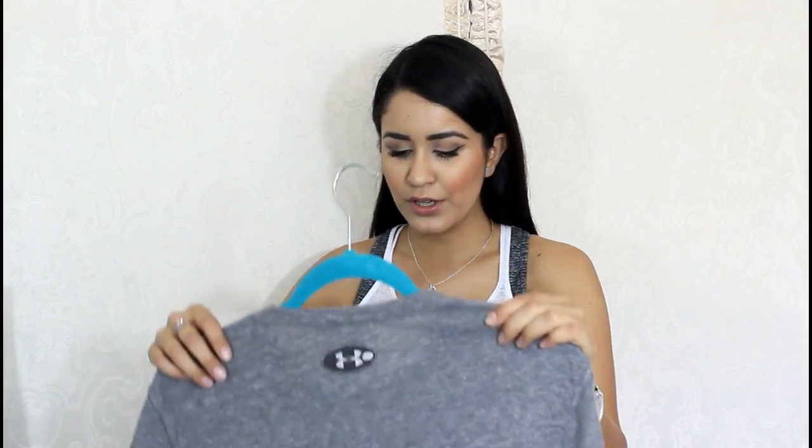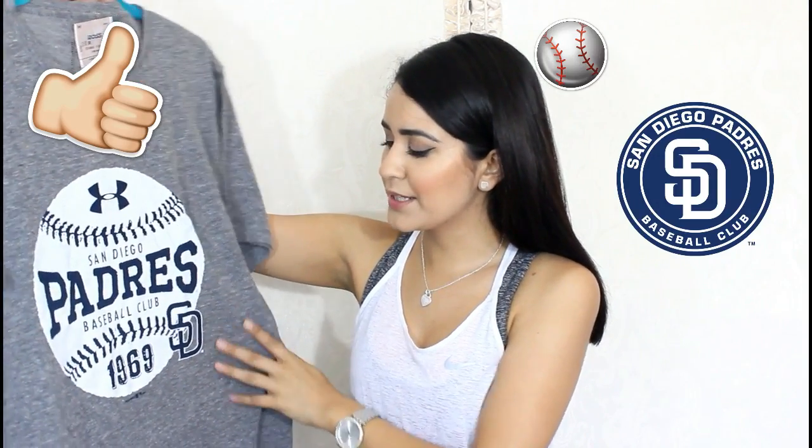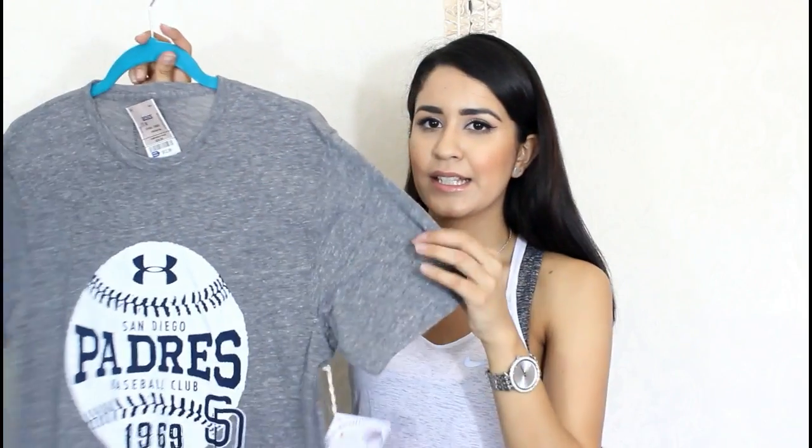The last piece I got was for my boyfriend. He's a Padres fan — we're from San Diego so we obviously rep the San Diego Padres. This is an Under Armour San Diego Padres shirt. He likes gray and he likes this kind of material. For $12.99 I couldn't say no to it, because he's used to paying way more for his sports shirts — just insane prices. It has the Under Armour logo right here, just a regular cotton shirt. He can pair this with some jeans, shorts, nice cute sneakers, and then go to a Padres game.